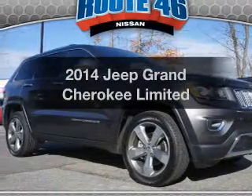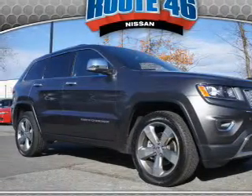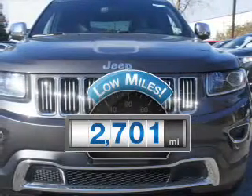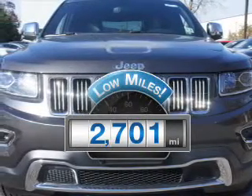Presenting the 2014 Jeep Grand Cherokee. This is the set of wheels you've been looking for. With low miles, this automobile will take you far and get you where you want to go.